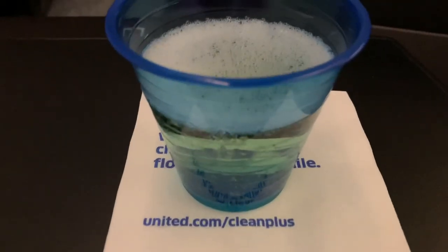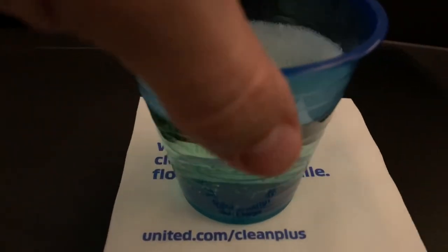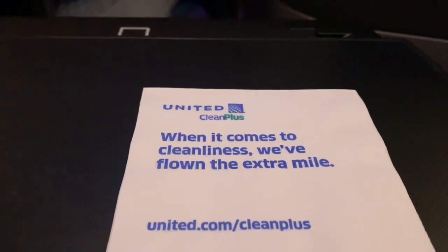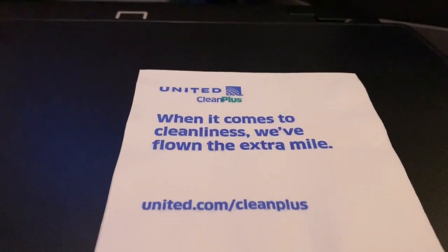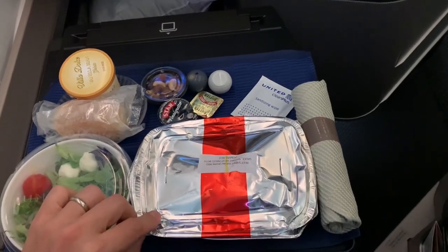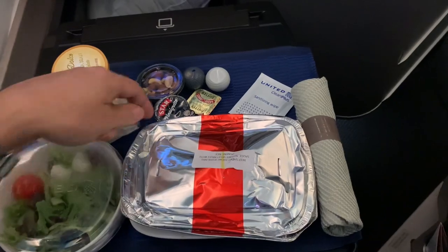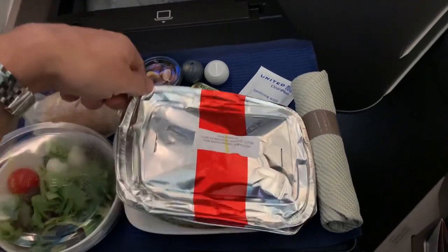Now that we're finally airborne and they can serve drinks, I've received this sparkling wine, served in a plastic cup on this somewhat ironic napkin. United's website advertises a restaurant-quality, multi-course in-flight dining experience, though sadly that seems to be another victim of COVID, as now everything is delivered on a single tray.